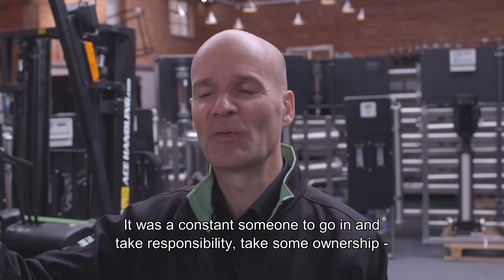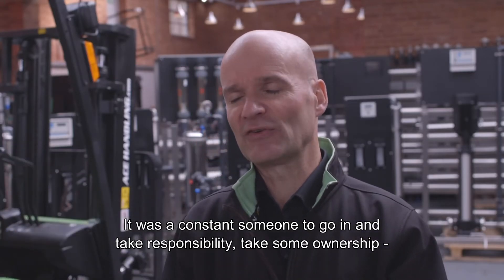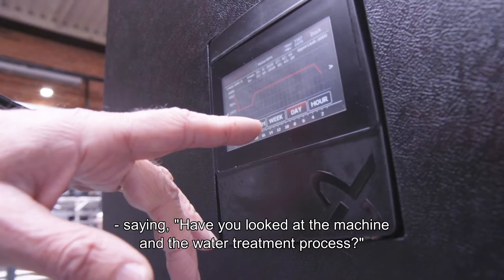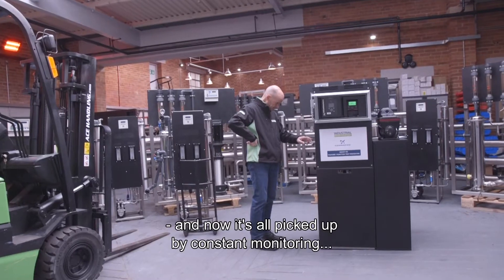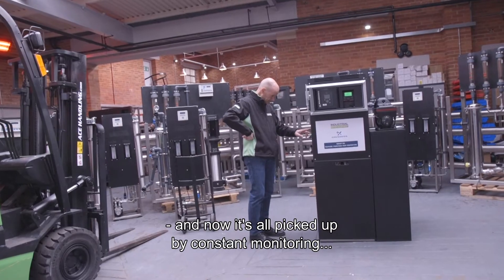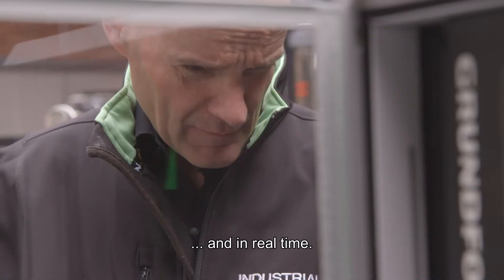It was a constant need for someone to actually go in, take responsibility, take some ownership, asking: have you looked at the machine and the water treatment process? And now it's all picked up by constant monitoring and real time.